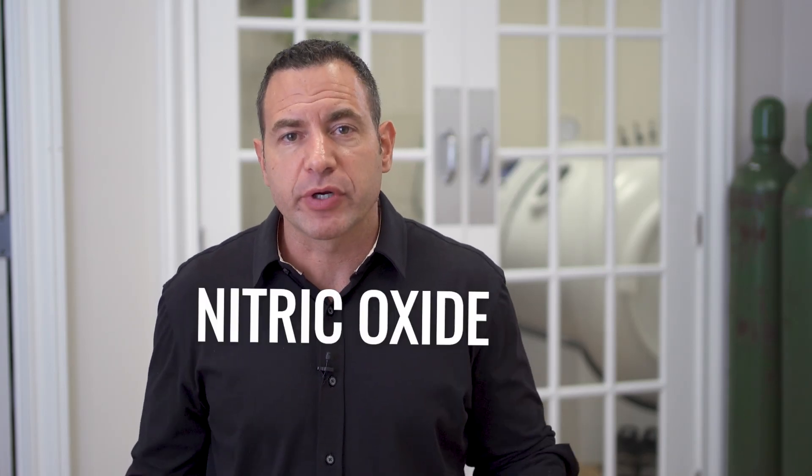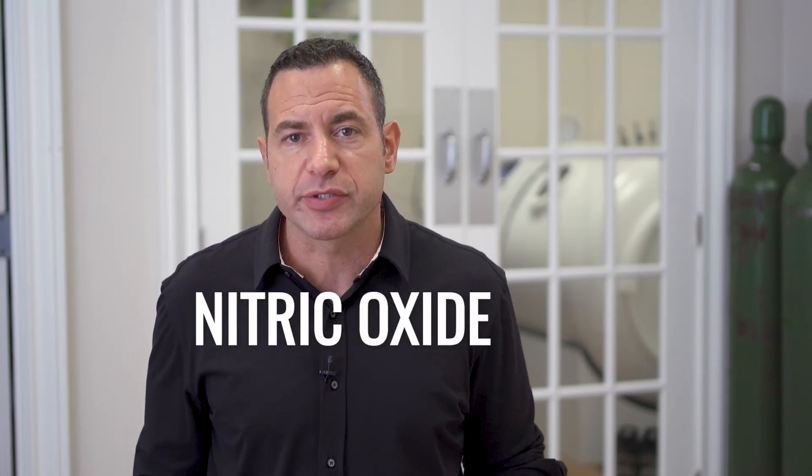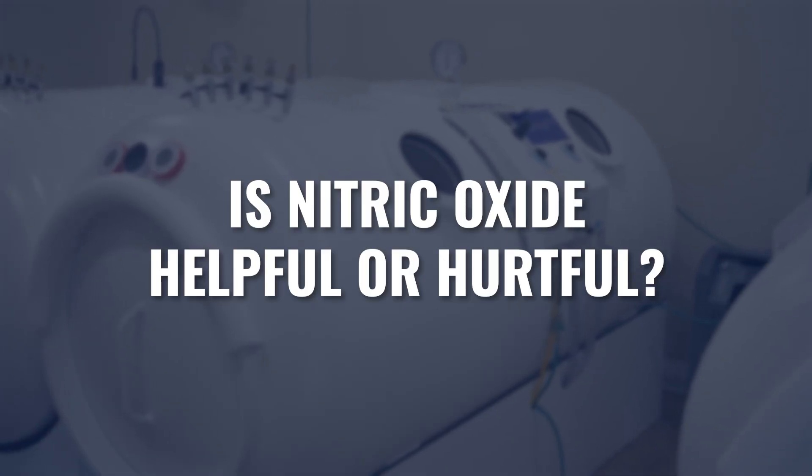You may have heard of this molecule, nitric oxide. If you do a quick search on this molecule, in some cases you're going to find that there seems to be tremendous health benefits from this molecule. And yet at the same time, if you do a little deeper digging, you might find that nitric oxide is actually being blamed for a lot of oxidative stress and inflammation inside of our bodies. So is nitric oxide helpful or is it hurtful? That's what we're going to cover in today's video.